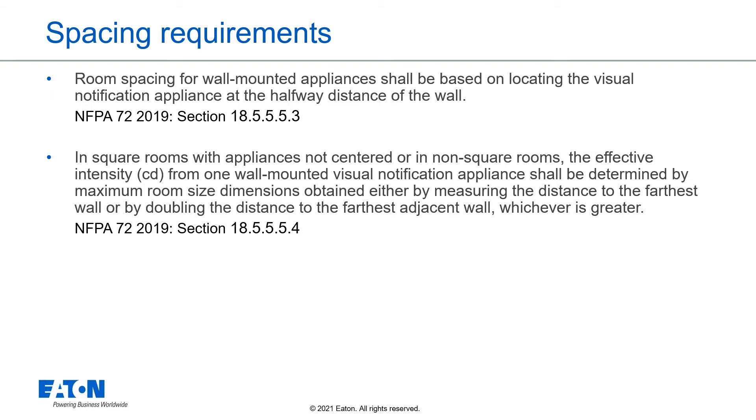Room spacing for wall-mounted appliances shall be based on locating the visual notification appliance at the halfway distance of the wall. In square rooms with appliances not centered, or in non-square rooms, the effective intensity from one wall-mounted visual notification appliance shall be determined by maximum room size dimensions, obtained by measuring the distance to the farthest wall or by doubling the distance to the farthest adjacent wall, whichever is greater. The key to proper coverage in irregular spaces is to divide the space into a series of squares and provide proper coverage for each square as if it were an independent space.